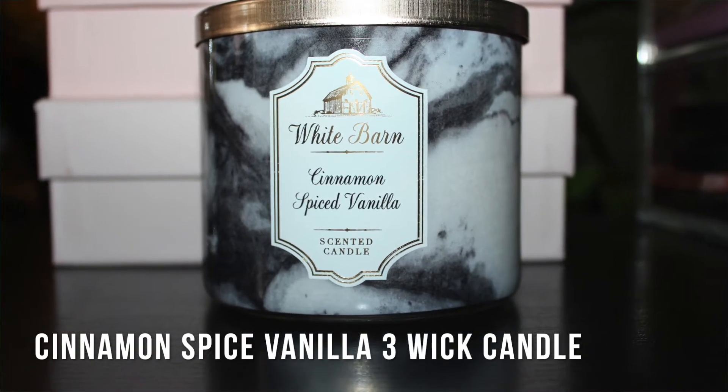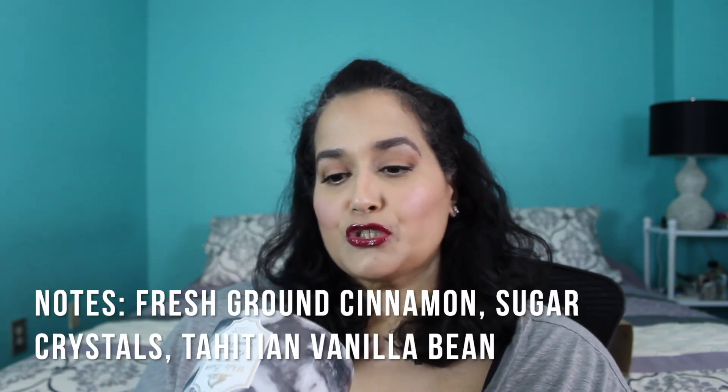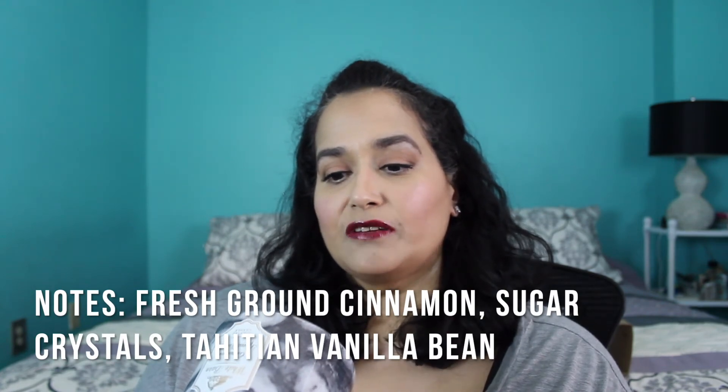Last but not least, this was the candle Casey talked about — Cinnamon Spiced Vanilla. Three of my favorite things! I love the packaging; the black marbling is so beautiful. The notes are fresh ground cinnamon, sugar crystal, and Tahitian vanilla bean. This smells like a sugar cookie — like a sugar cookie and cinnamon at the same time. If you like the smell of Cinnabons and sugar cookies, you're definitely going to like this.